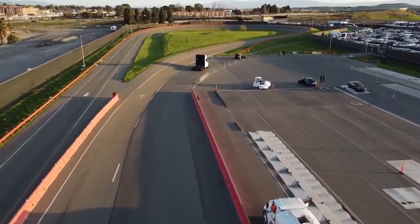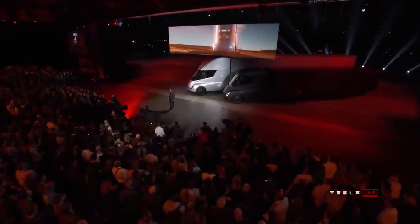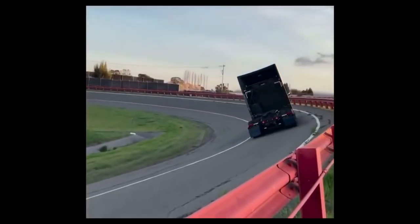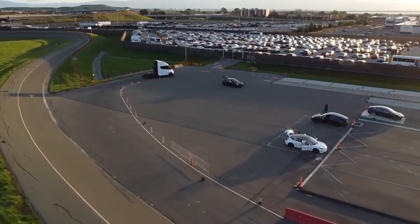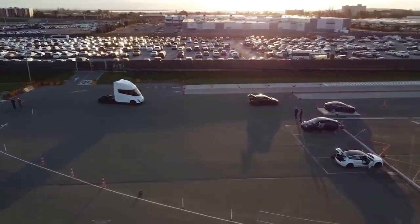For many, the Tesla Semi is the most exciting new Tesla product given its potential to replace a lot of trucks in the current fleet — trucks that spew pollution. Beyond that, it seems like this year is going to be a bit of a snoozer in terms of Tesla if all it has coming is the Semi and the Cybertruck. Still, it will be fun to watch it scramble to make both.